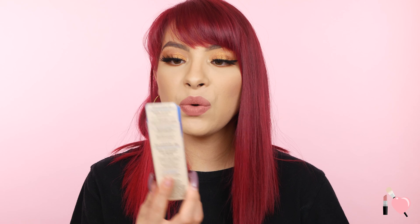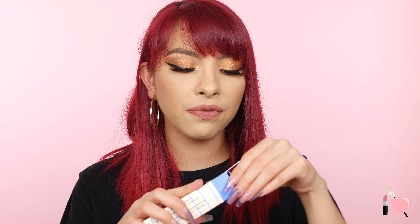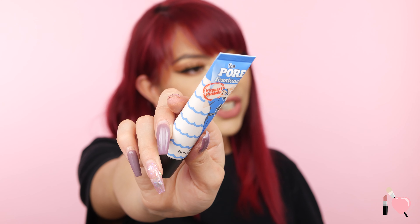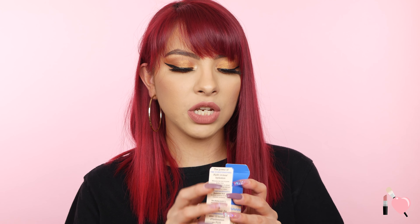I picked up the new Benefit Porefessional Hydrating Primer. I just love the way it felt on the back of my hand. It has hyaluronic acid, which I love in primers — to the touch my skin feels dry, but I do produce a lot of oil throughout the day. I usually wear a matte foundation with a hydrating primer. This also helps with pores, so it's like a twofer. I love the original Porefessional, so I'll probably like this. It has a little scuba dive girl on the packaging — how cute! Hopefully it doesn't make me get more oily.